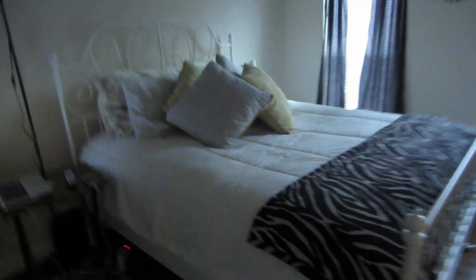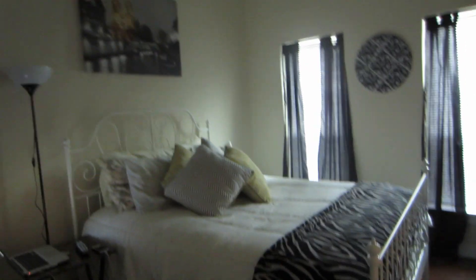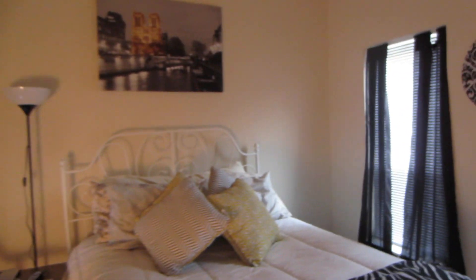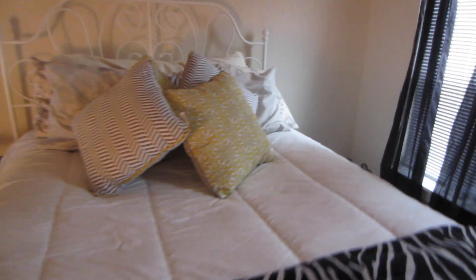Coming into this part — this is my bedroom. My bed is from Ikea; a lot of people have it. I have black curtains, my TV, and my dresser is over here. This painting is from Ikea. I'll turn the light on so you guys can see. I did, like, a white bed.